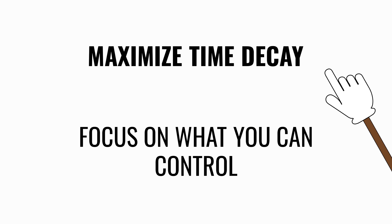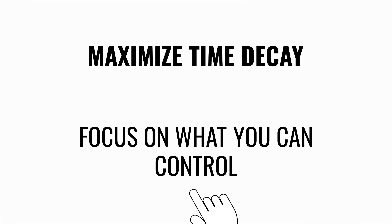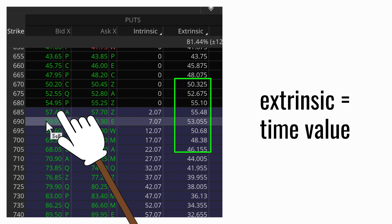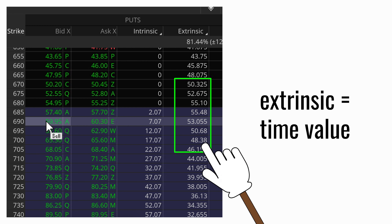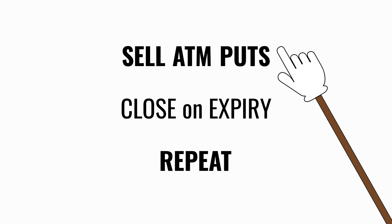This strategy is about maximizing profits from time decay. You focus on what you can control — you can't control stock price. Strategy is simple: every month you sell at-the-money puts, because time value is at its highest. On expiry, close the option contract and repeat for the following month. Sell at-the-money monthly puts, close on the last day, and repeat.